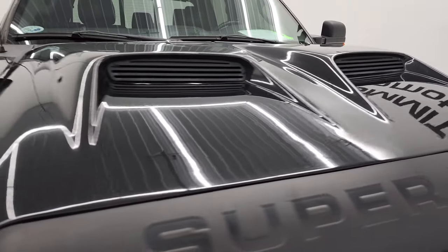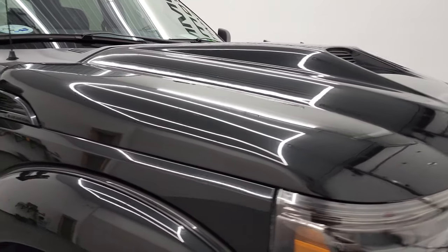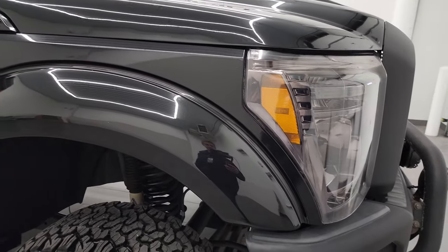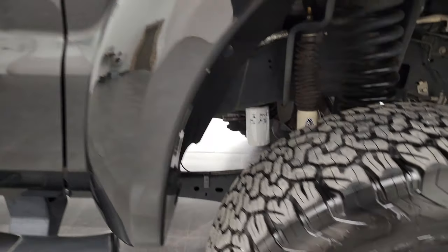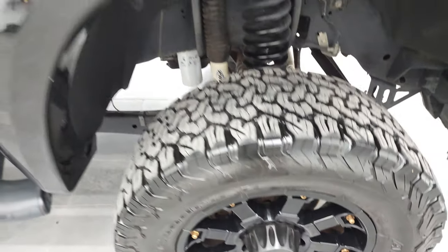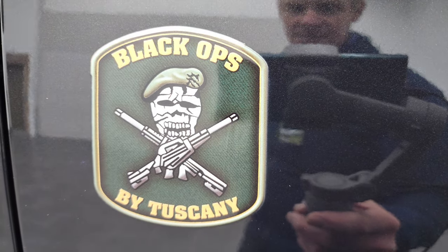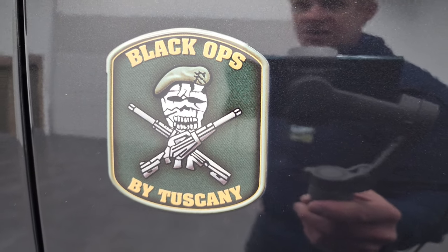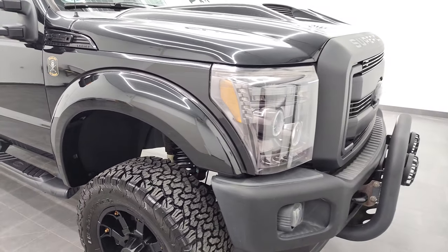It has a special Tuscany fiberglass hood. The passenger's side front fender is in fantastic condition — no major dents or dings on there. And the passenger's side rim has no major scuffs or scrapes. Part of the conversion package, you get this Black Ops by Tuscany badge on each side, along with that lift kit and those rims.